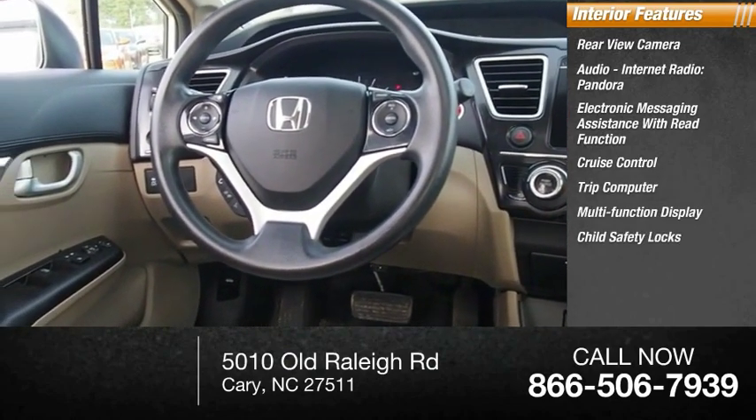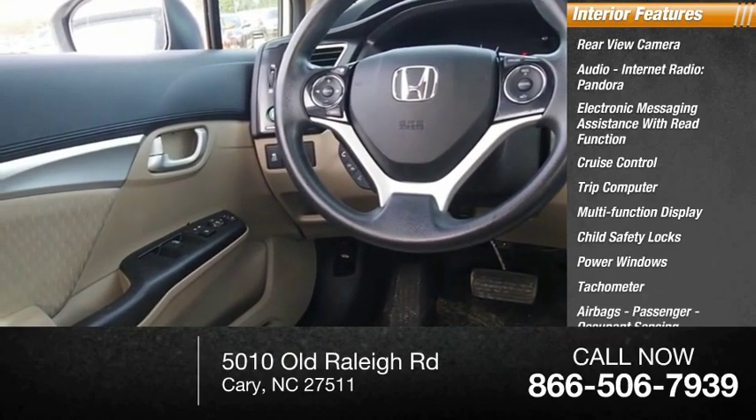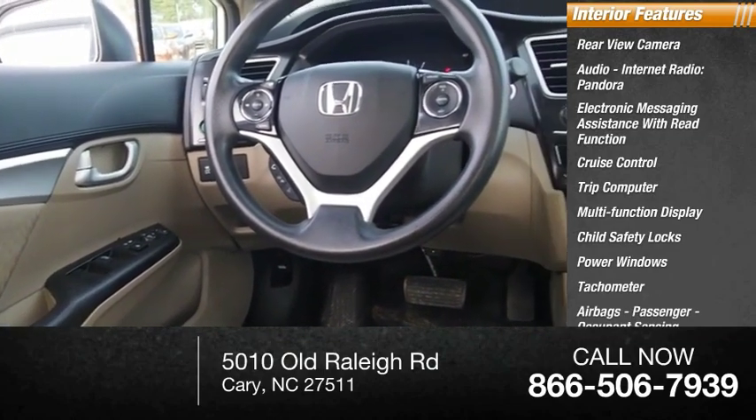Also included are child safety locks, power windows, tachometer, airbags, passenger occupant sensing deactivation.